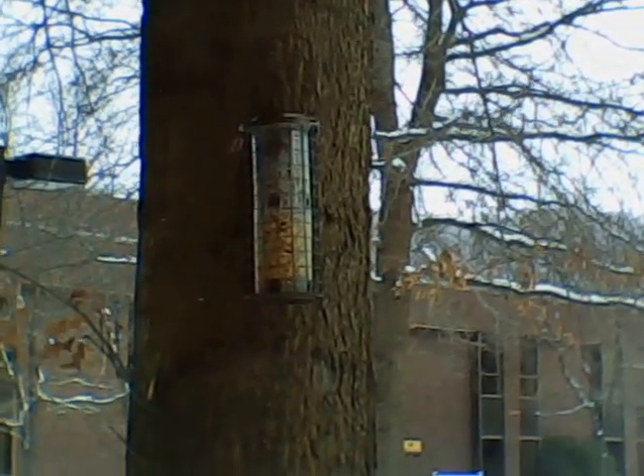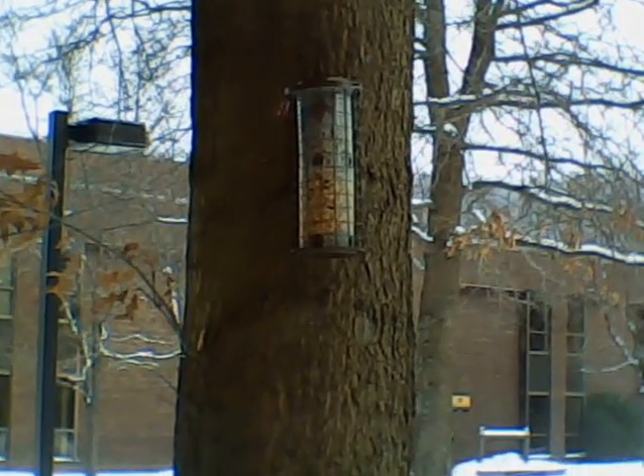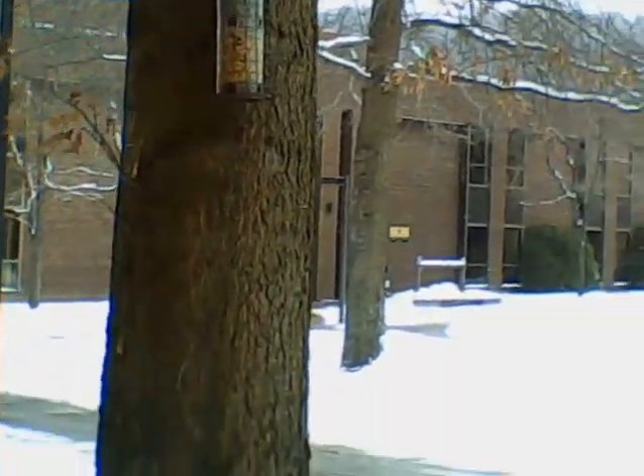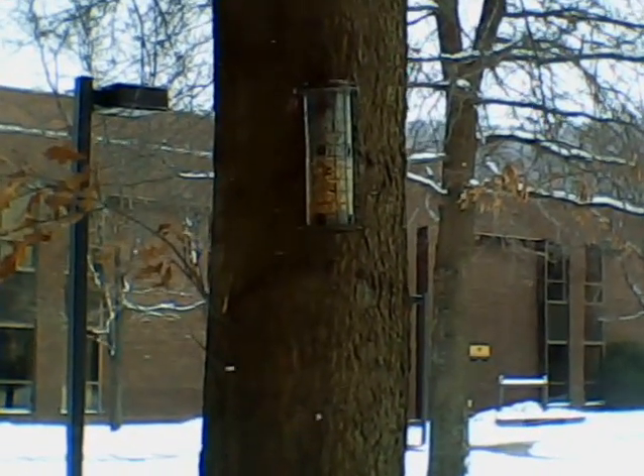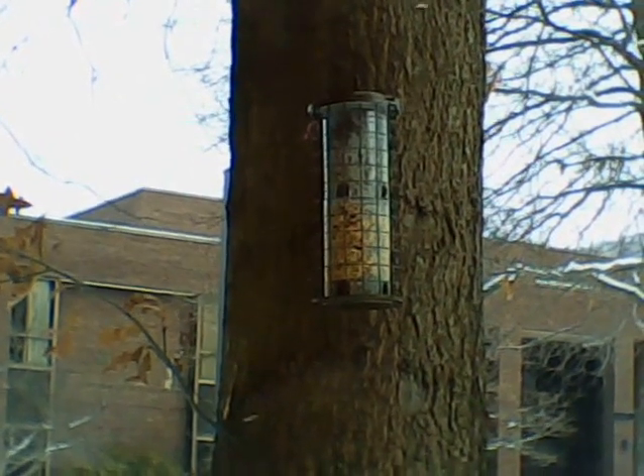I'm out here on February 4th, 2013, setting up the first field trials of bird anti-feedant. Pin oak tree right outside the chemistry building here on the campus. And this is a bird feeder set up with sunflower seeds and some minor assortment of wild bird seed, mostly black sunflower seeds, untreated.